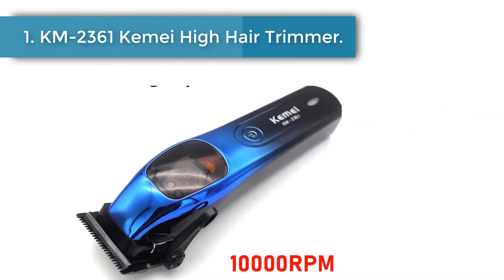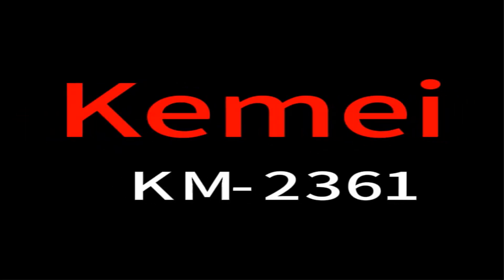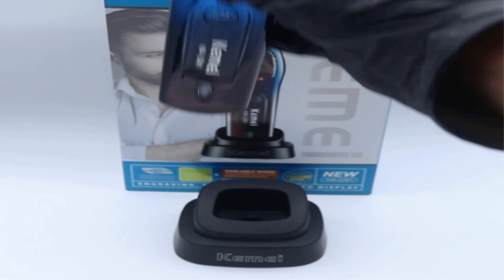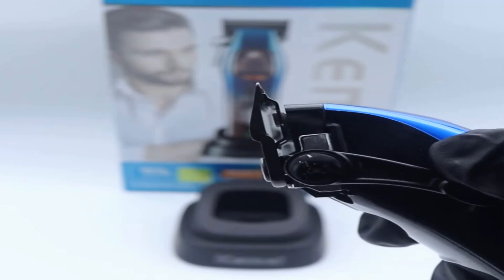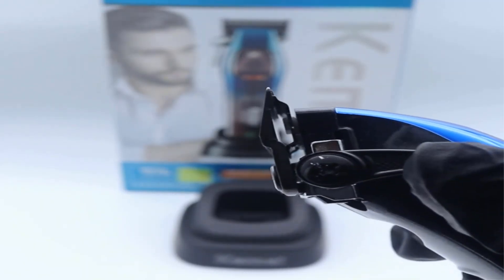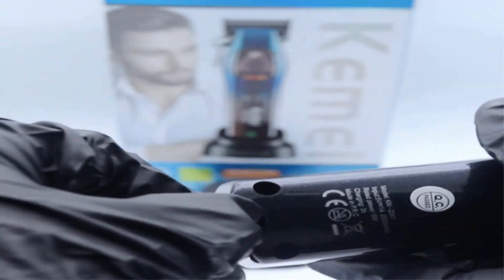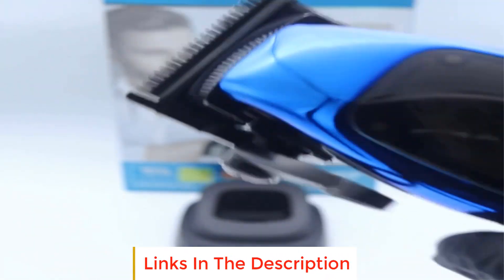Number 1: KM2361 Kemi High Hair Trimmer. Experience professional results with the Kemi KM2361 Hair Professional Clipper for Men, featuring a powerful magnetic motor that delivers 10,000 RPM for efficient and precise cutting. Equipped with a durable DLC blade, this men's cutter ensures sharpness and longevity, allowing for smooth trimmings and fades without pulling or tugging on hair.